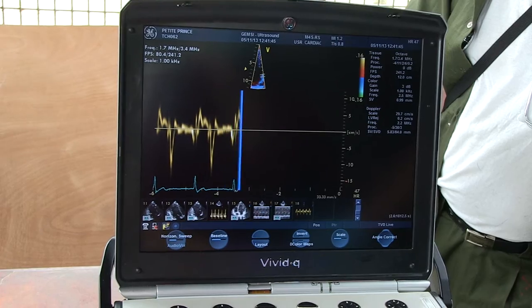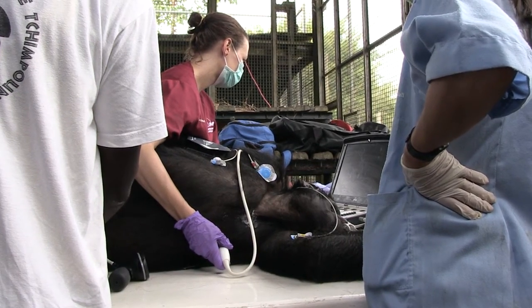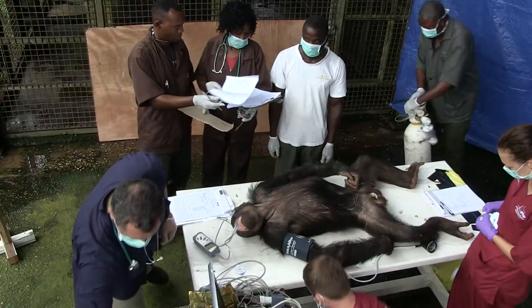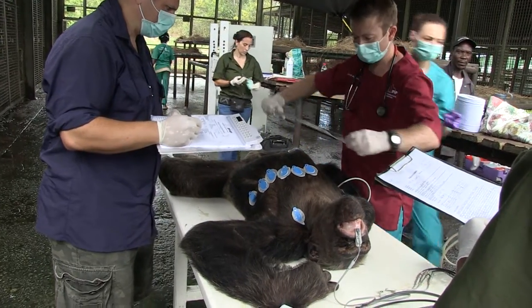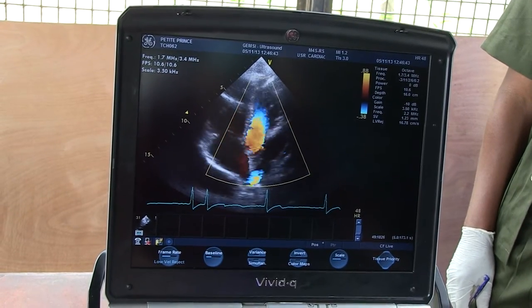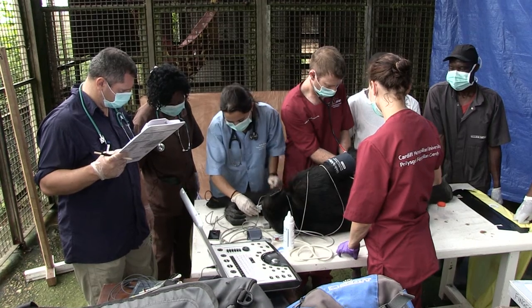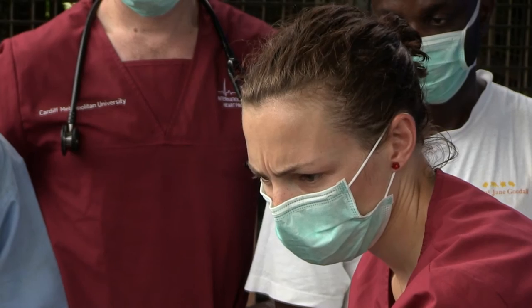Now that we're beginning to understand what is normal, that information can then be used by vets — just like Rebecca — to better understand heart disease in these populations. As part of the project, what we actually do is we run an ECG, we run a cardiac ultrasound, and we also take bloods for cardiac biomarkers. Those three tools give us a real global view of how the heart is working, and what we're trying to do is to set diagnostic standards from the cardiac ultrasound in terms of structure and function, but also in relation to the ECG.